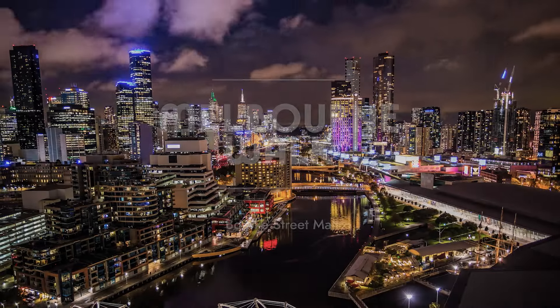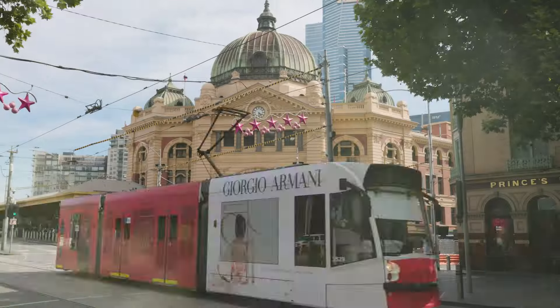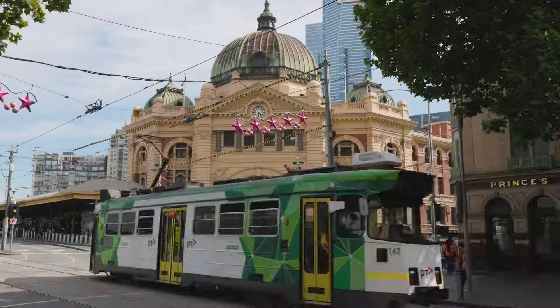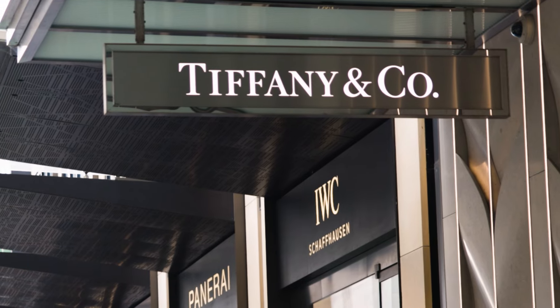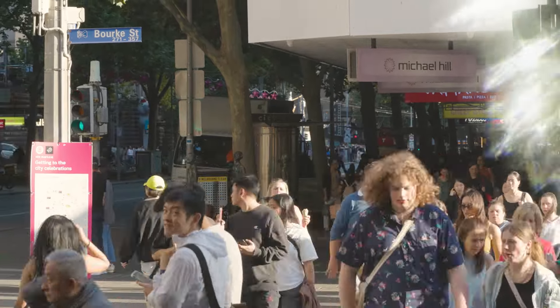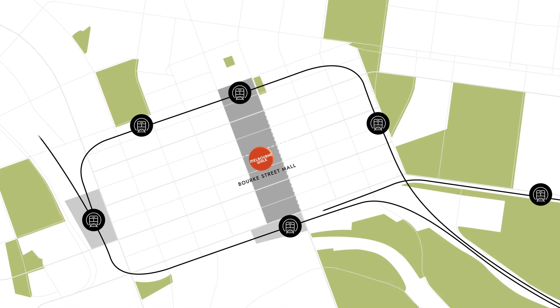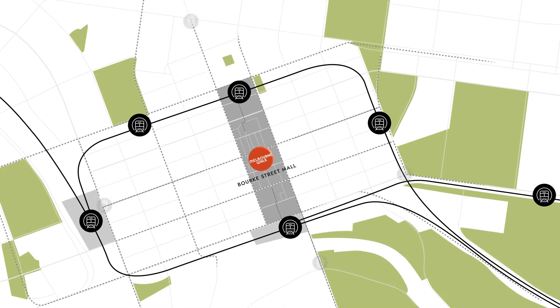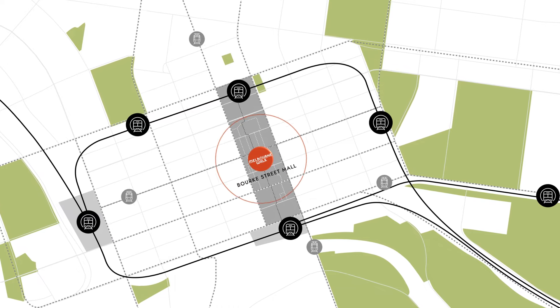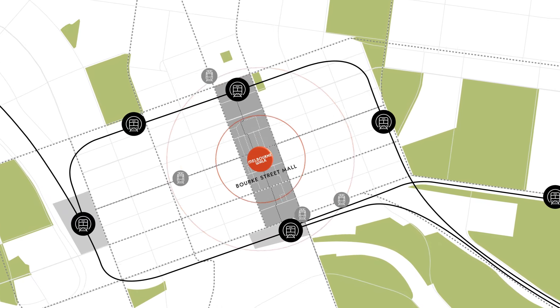For the past 100 years, Melbourne has attracted leading brands from all around the globe, transforming the city into the fashion and culture capital of Australia. Situated in the very heart of Melbourne's famed retail precinct, Bourke Street Mall, the Melbourne Walk redevelopment represents the next evolution in the Melbourne shopping experience with a design that embraces the history and culture of Melbourne.